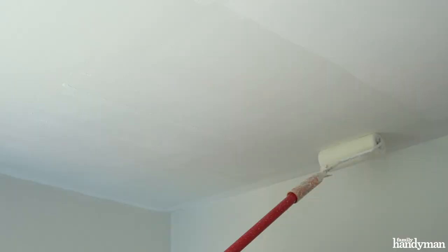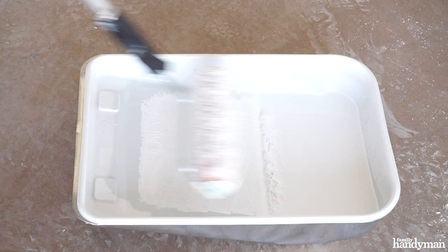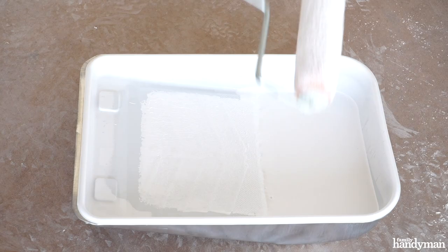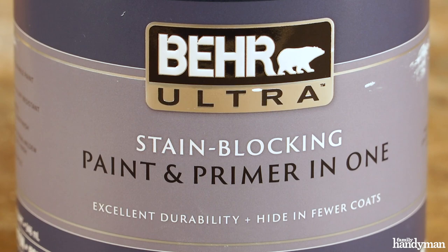They're going to be easier to clean and give you better moisture resistance. For ceilings, on the other hand, we want to stick with a flat or matte sheen — we don't want a lot of high reflection coming from the ceiling. For walls, we can hit the middle ground with an eggshell or a satin.